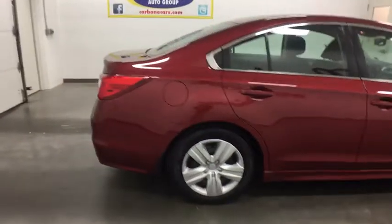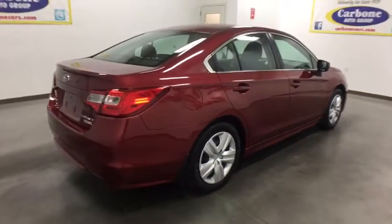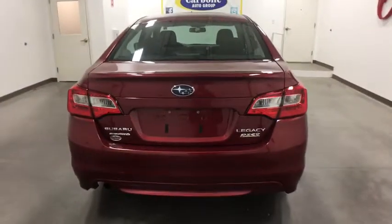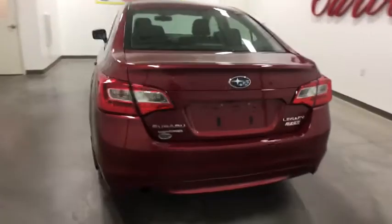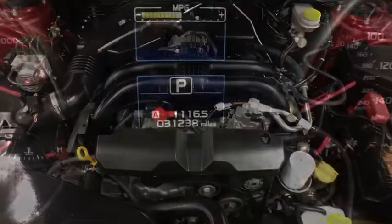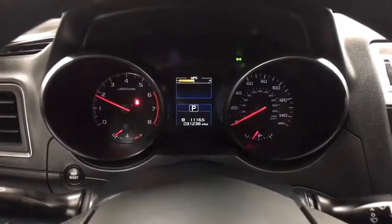Here are some of this vehicle's great options: backup camera, stability control, traction control, keyless entry, all-wheel drive, steering wheel audio controls, anti-lock braking system, Bluetooth, power steering, adjustable steering wheel, four-wheel disc brakes, cruise control, floor mats, AM FM stereo radio.